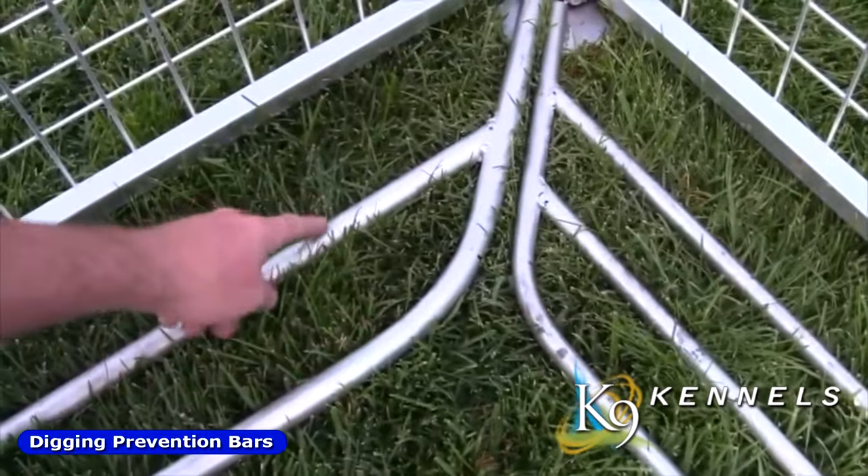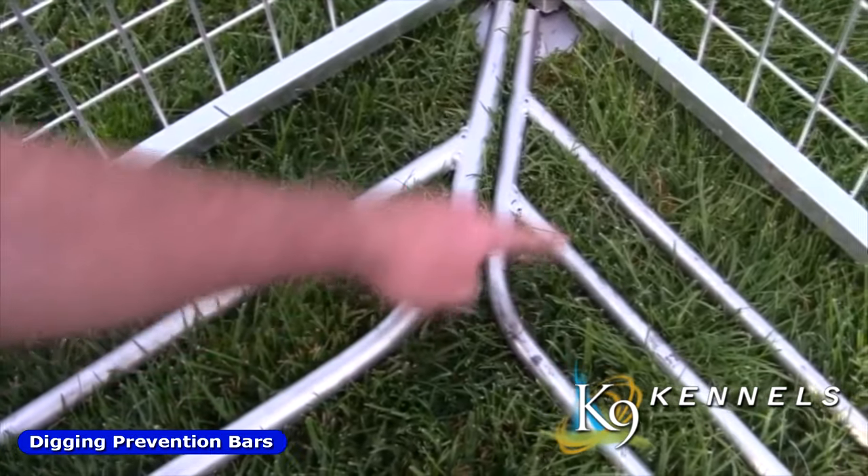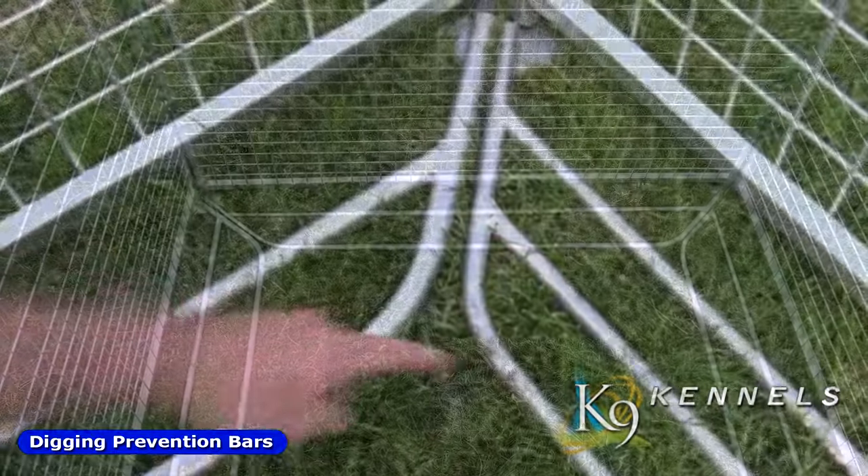The standard digging prevention bars have two rungs. But if you have small puppies or a small dog, we offer a three-rung option so they can't fit through.